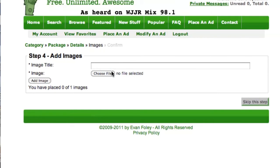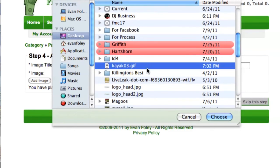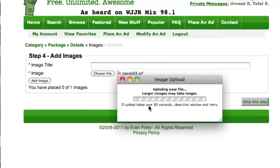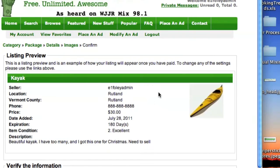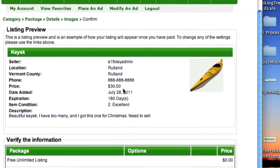The next thing to do is upload an image of the item if you have one available. Images are not required on any listing. Clicking the Choose File button, select the image from your computer and then press Add Image. After reviewing that the contact information is as you want it to appear in your profile, confirm your listing on VermontYardSale.com.